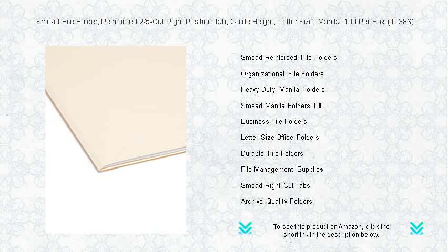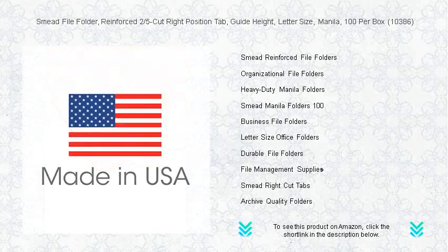Whether you're sorting project files, medical records, or personal documents, the Smead file folder 10386 offers unmatched durability and efficiency.